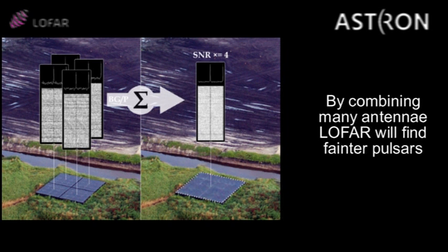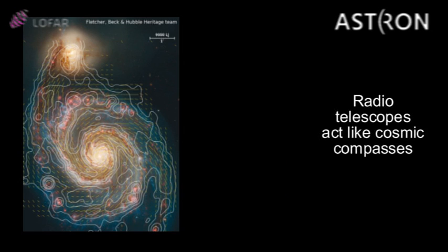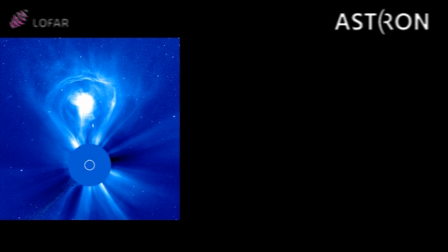LOFAR can image a large part of the sky at frame rates from 1 frame per second to, in extreme cases, 200 million frames per second. This makes the telescope perfect for observing pulsars and other variable radio sources. The most recent additions to these plans are observing cosmic magnetic fields, for example in other galaxies, and the study of the sun at low radio frequencies.